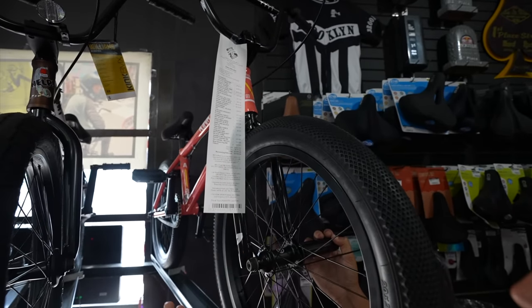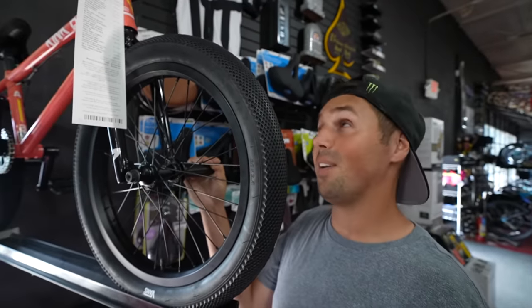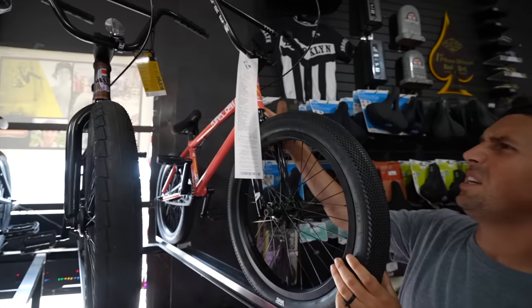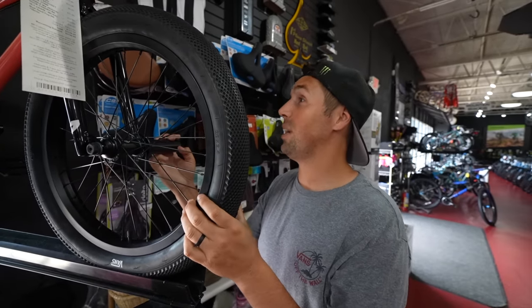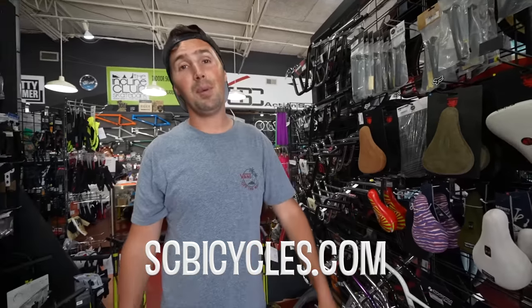Last up is a custom complete the guys built here at the shop — a Kink Cross Cut frame built with all high-quality parts including Primo wheels. It's a one-of-a-kind build. We're going to hook you guys up: use code CROSSCUT15 for 15% off on this bike. It's a really cool pinkish-peach color. We also have tons of BMX parts — seats, grips, handlebars — all available on our website if you want to order anything.